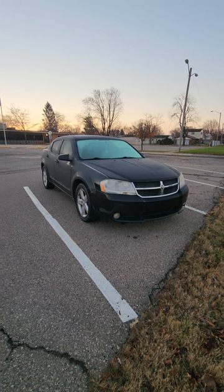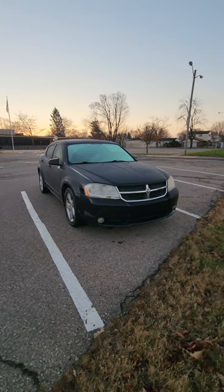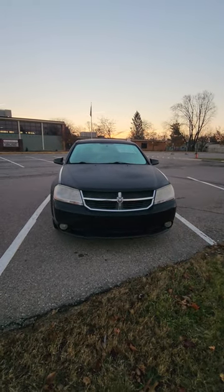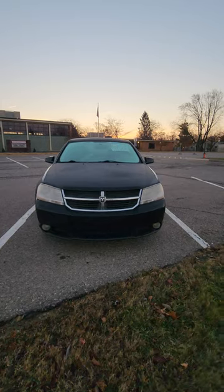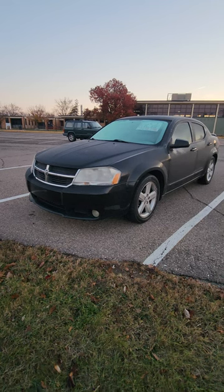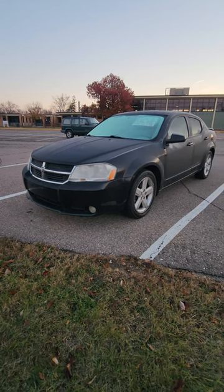We have a 2008 Dodge Avenger. Unfortunately, the baby brother of the Charger was never very successful. These things came standard with a 2.4 liter Tiger Shark engine that was very underpowered, paired to a four-speed automatic. These were affordable vehicles back when everyone had sedans, but these were cheap.